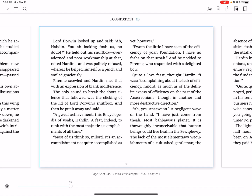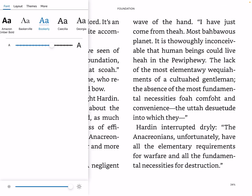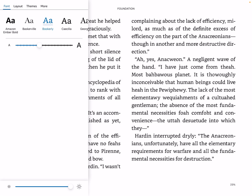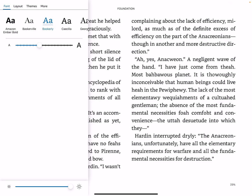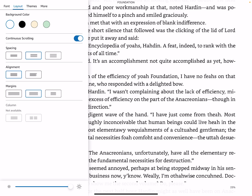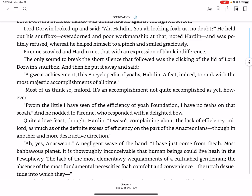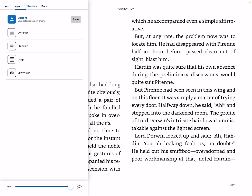Let's modify some more settings. You can adjust the text size based on your vision, and choose different fonts — I like the Bookerly font best. We can change the brightness for this specific app even without changing it for the whole iPad. Looking at layout options, there's continuous scrolling, which scrolls through the book endlessly — I find that a bit annoying, so let's turn it off to keep it more like a real book.